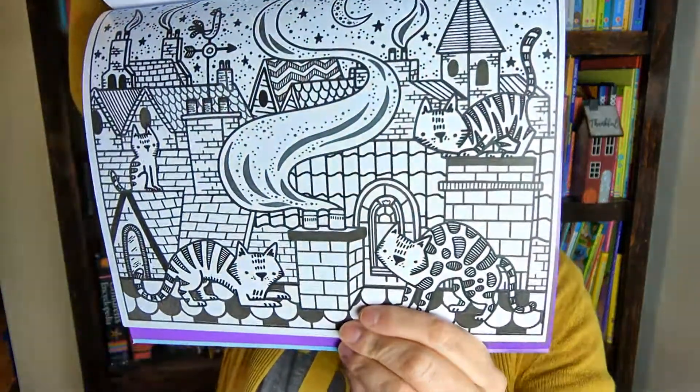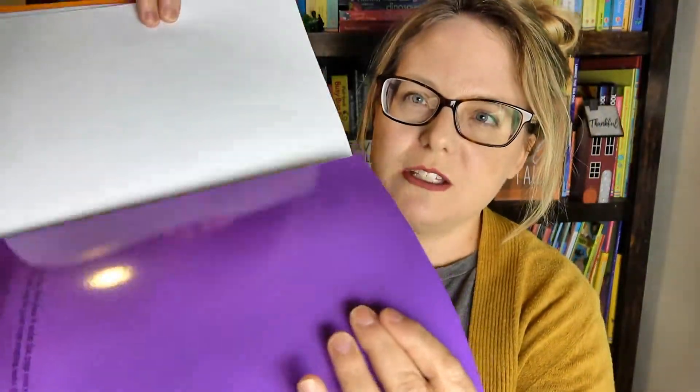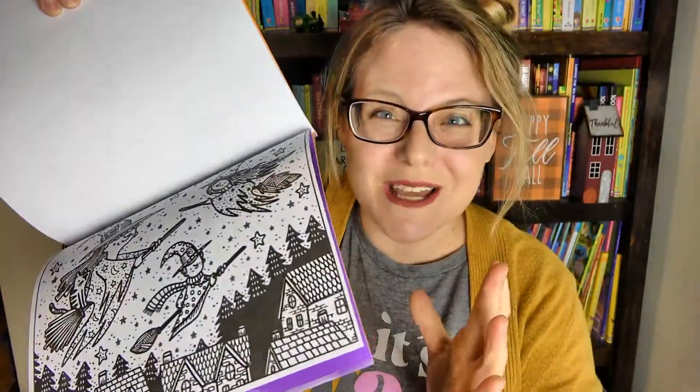Let me show some more examples here — we have some cats, some owls, a frog. And one great feature about this is it has a flap in the back. So when you want to paint a page, let's say you want to do these little witches here, you put this behind it and the water and the colors will not bleed through to the next page.